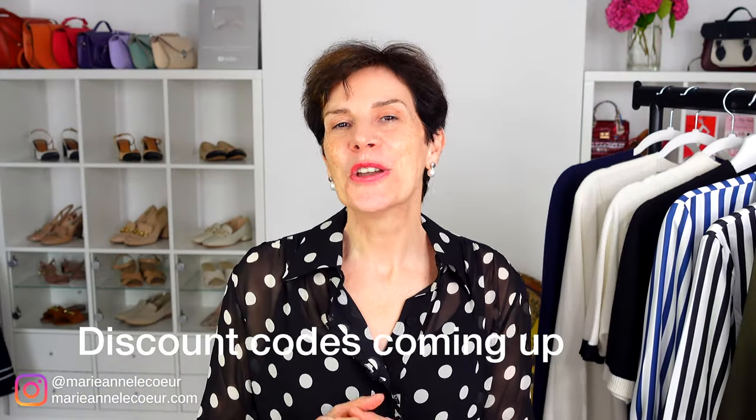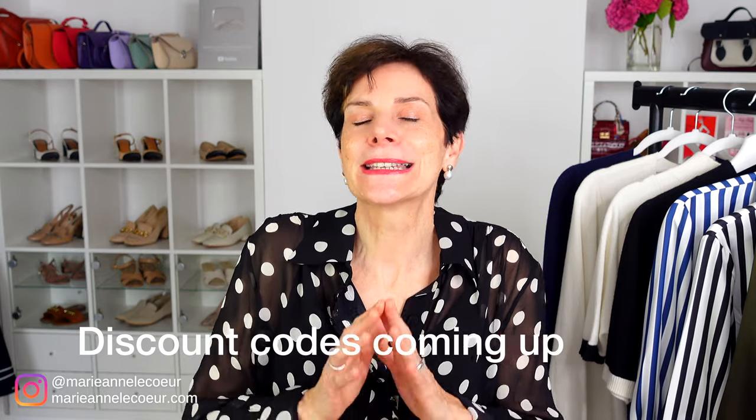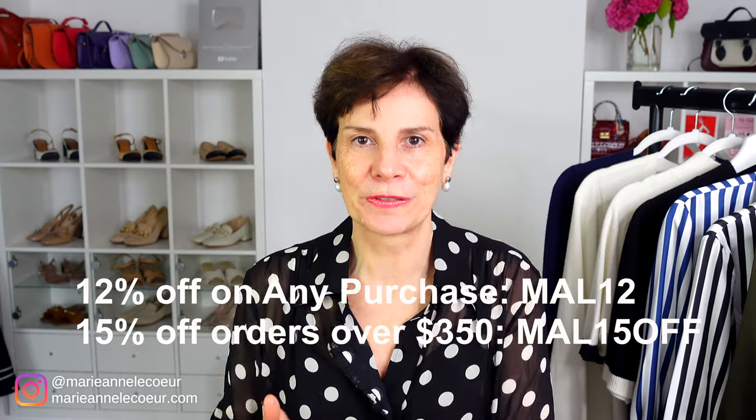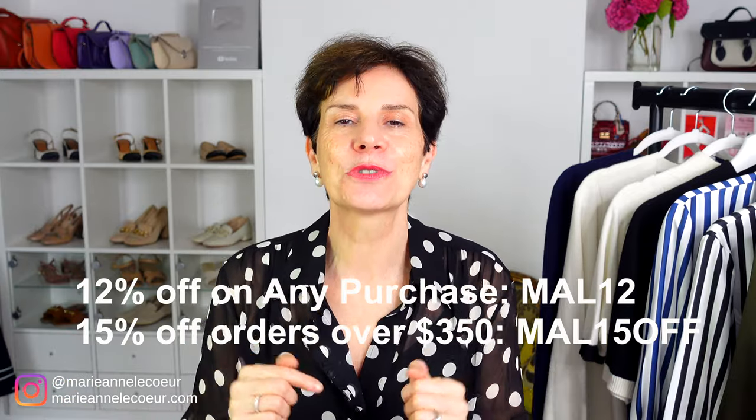She contacted me a few weeks later to say: Marianne, I'm getting so many compliments on my outfits. I am more confident than I ever was. She's now happy to go shopping on her own, always remembering my advice: if it's not a wow, it's a no. Don't forget your special discounts of 12% or 15% off — details are in the description box below. If you also want to know more about how to elevate your outfits, please watch the video on screen now.